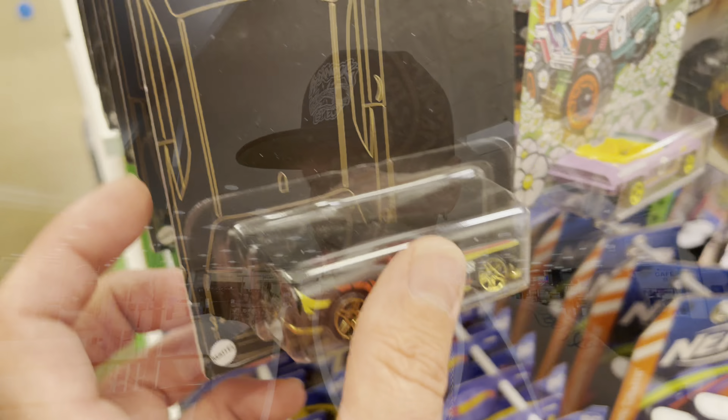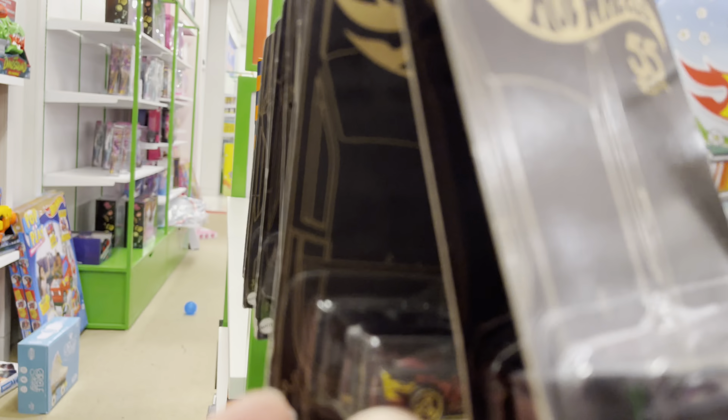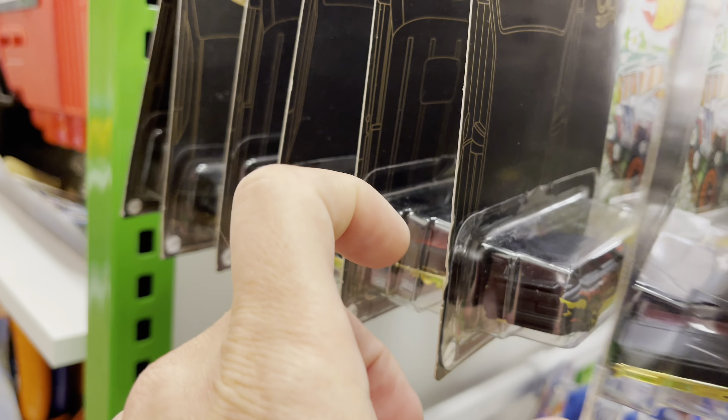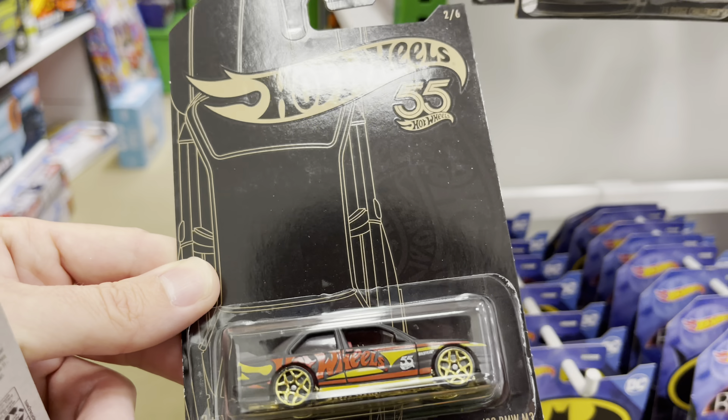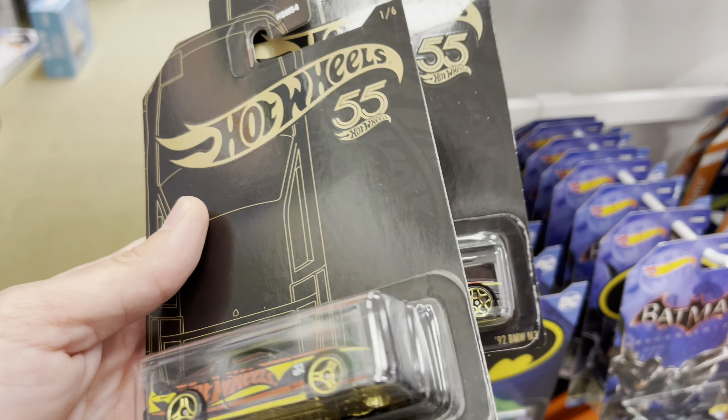The next stop on the diecast fun train is Macy's. Let's see if anything changed. Last time we were here, we got the anniversary cars with one or two chases — very cool. But is it really a chase? Because they never put the chases on the back of any anniversary set or number them. I think it's just a limited edition kind of thing. The anniversary cars are still here — we have the Challenger, the Nova, a 180. We still have a BMW M3, so cool.